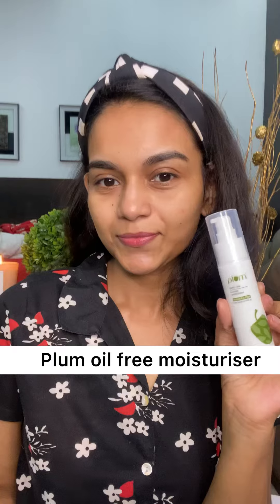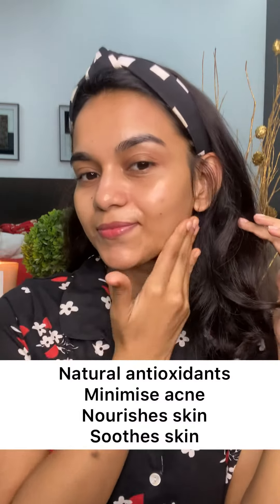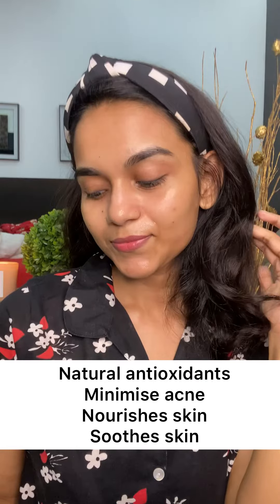First one is the Plum oil-free moisturizer. It's fragrance-free and it has got ingredients which help soothe your skin. It also helps with acne, skin brightening, gives your skin a healthy looking appearance, and keeps it moisturized all day long.